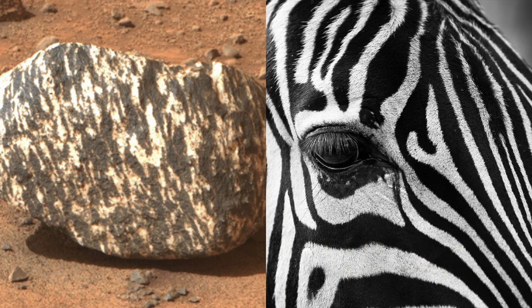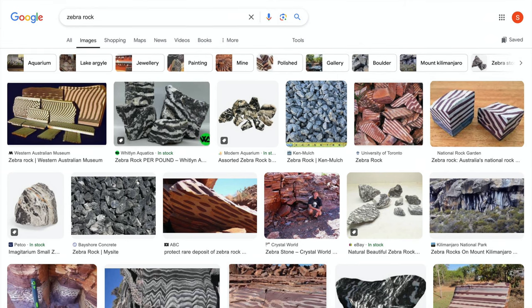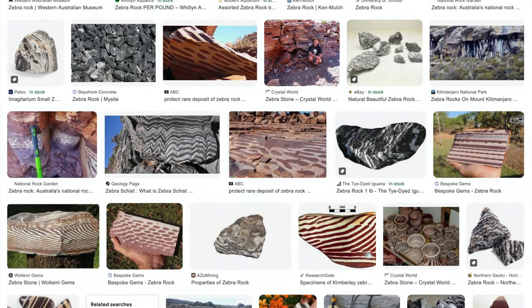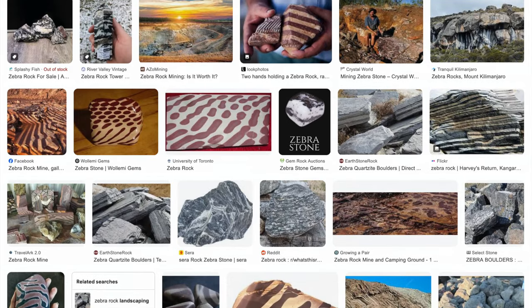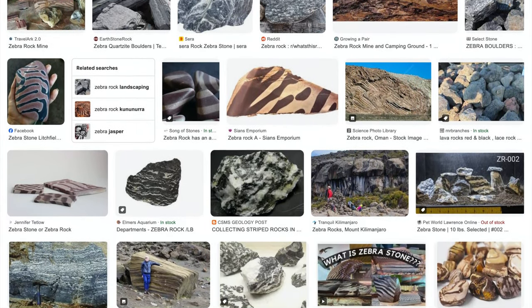Having not ever seen a rock with zebra stripes, I turned to the font of knowledge for guidance and received a gush of possibilities. Some are clearly not good candidates, but others have notable similarities to the Mars rock. One posted by the Colorado Springs Mineralogical Society really caught my eye.